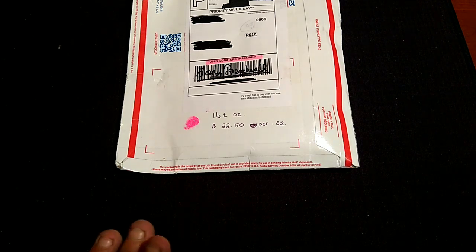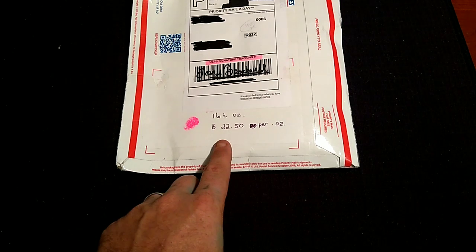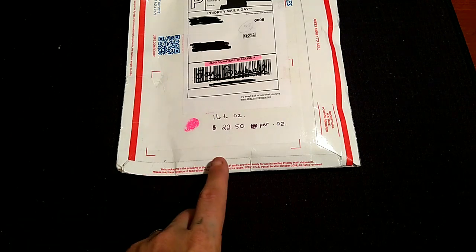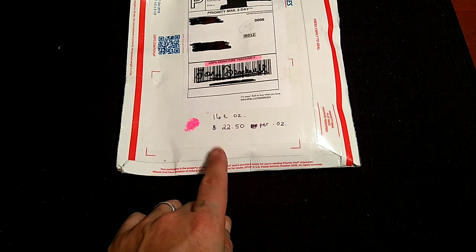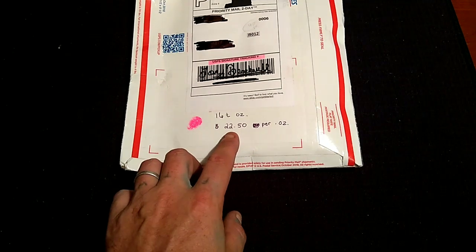That's a pretty high premium on silver, everybody. Premiums on silver are high. I have found some generic silver rounds for about $18 to $20, but after shipping you're still paying $22 to $25 per ounce of silver. That's what silver is going for right now. We're in a rough economic state — the demand is much higher than the supply, which has driven the price up. We'll go over this in more detail at the end of the video.